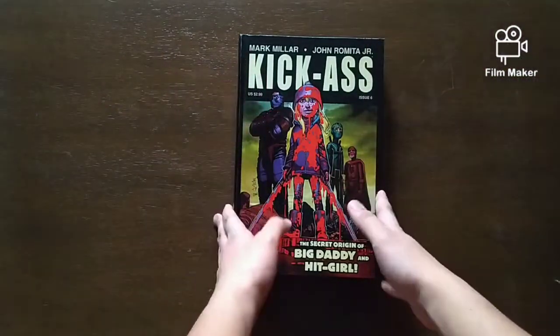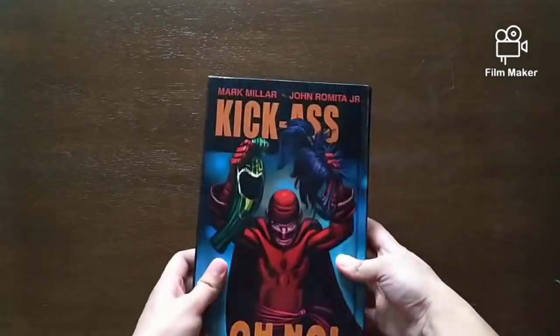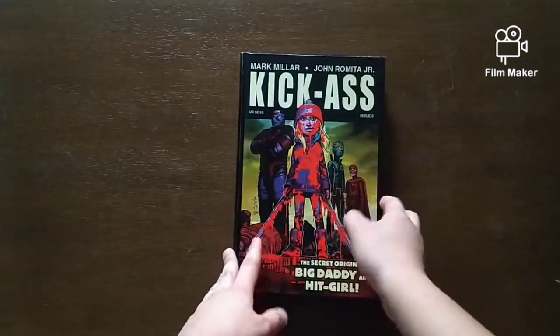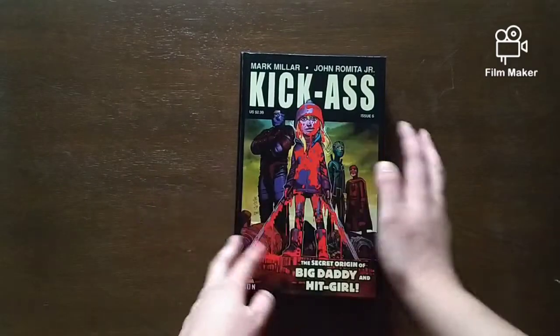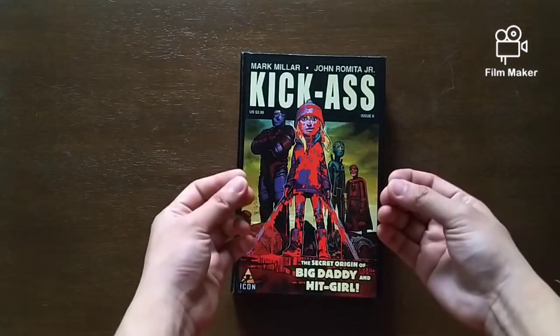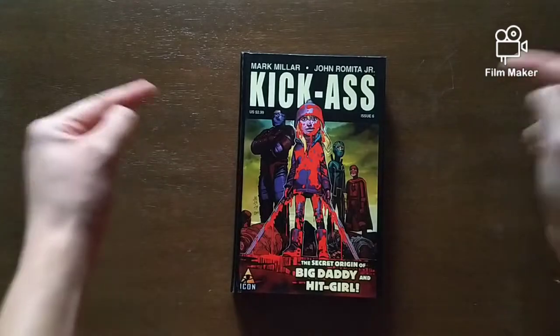They did it so immaculately. The layout was done by me — I just sent them the layout for the book, then I shipped them the pages, and they just bound it, printed this beautiful finish. Now let's talk about the stories and the volumes inside this comic.